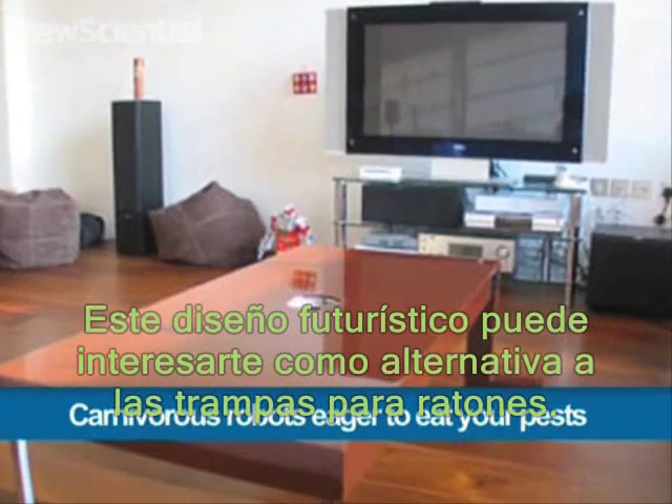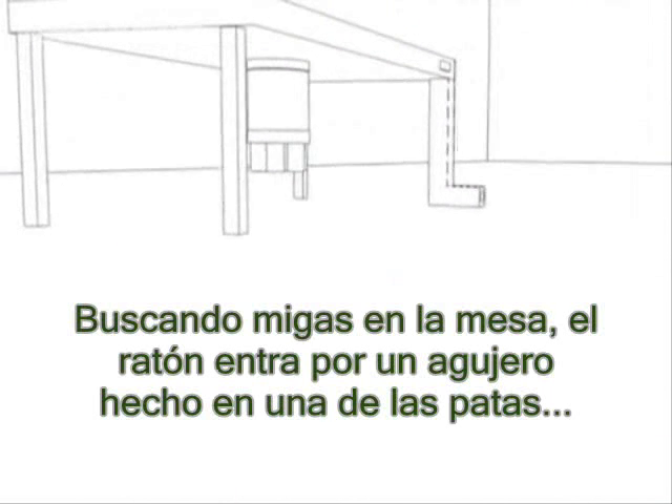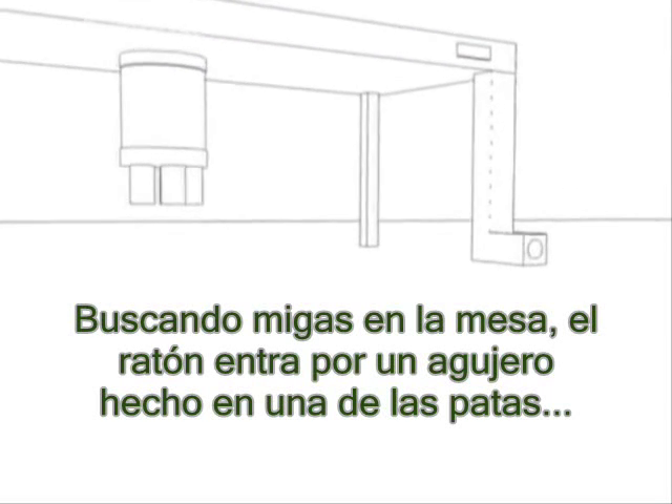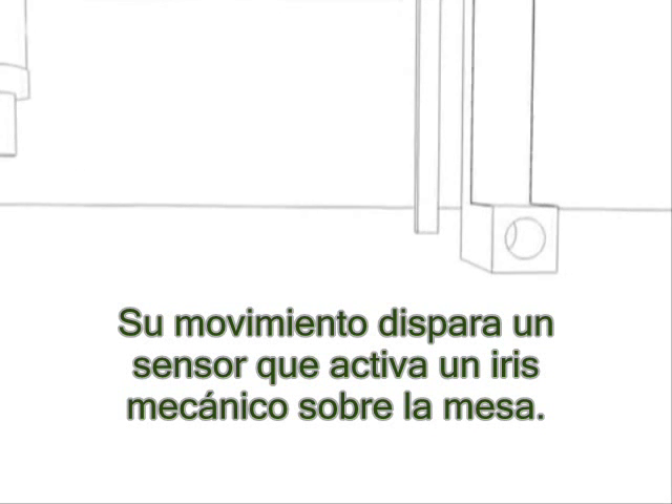This futuristic design might interest you if you're looking for an alternative to conventional mouse traps. Lured by crumbs on the table, a mouse enters a hole built into one of the legs. Its motion triggers a sensor which activates a mechanical iris on the tabletop.